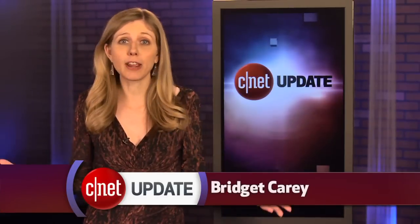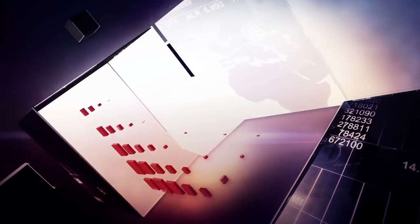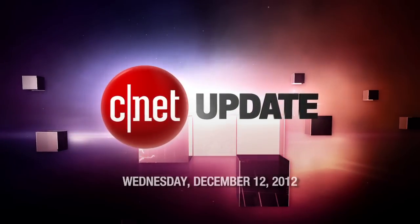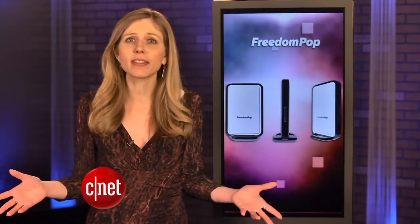Sometimes you don't have to pay for your internet service. I'm Bridget Carey and this is your CNET Update. Here's news I bet you never expected to hear — there's a company now offering free home internet service. FreedomPop is offering one gig of 4G speeds for free a month.